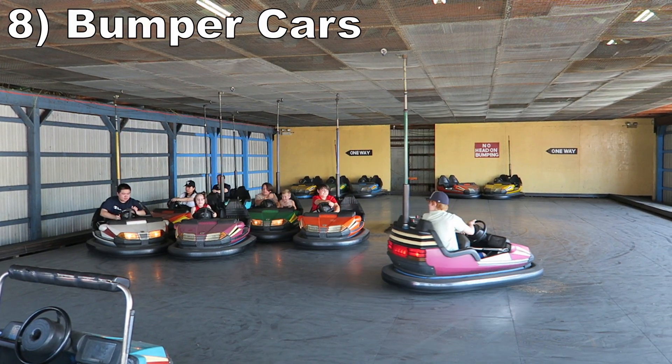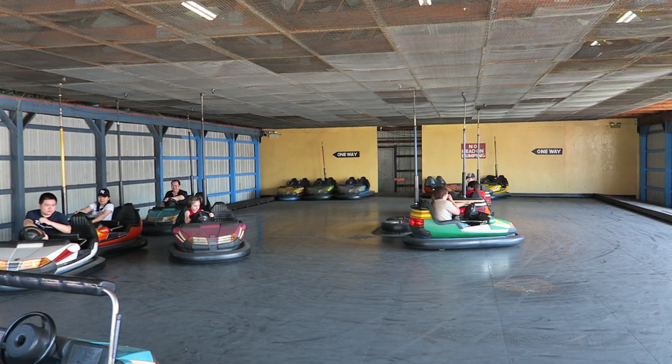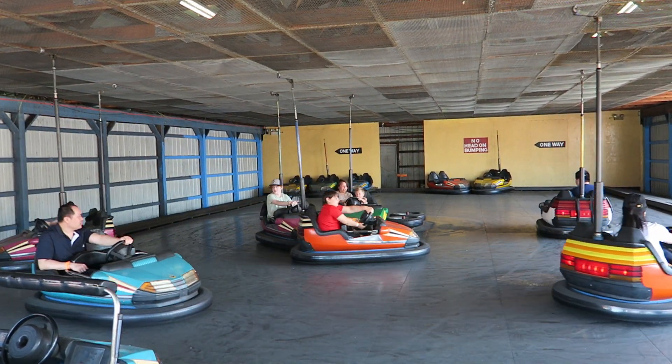Number 8: Bumper Cars. This is a solid Dodge'em. The arena isn't super large and it's one way only, but the cars are decent in power and you can get some good collisions while people are turning.